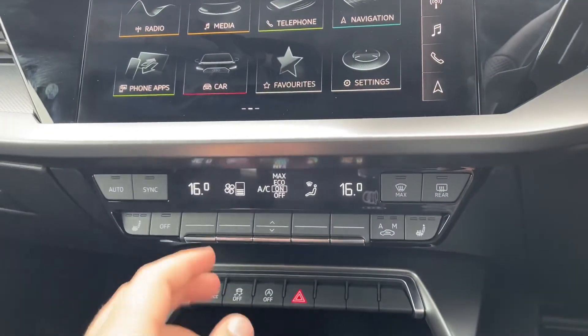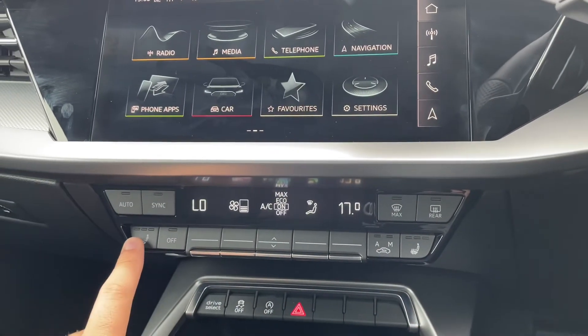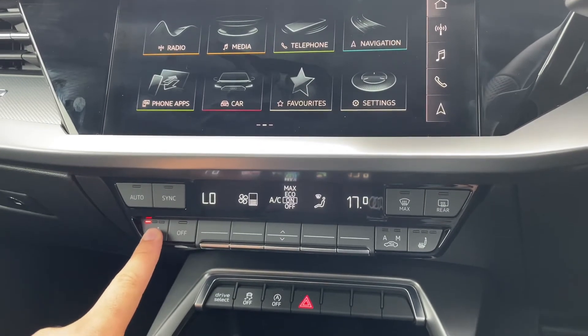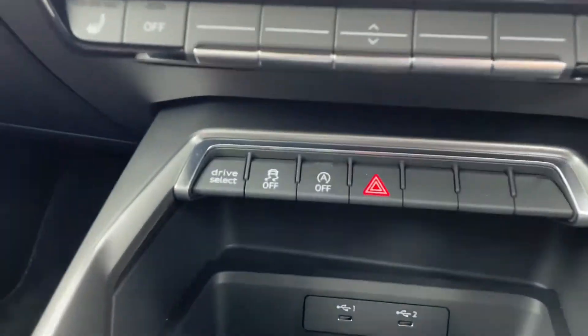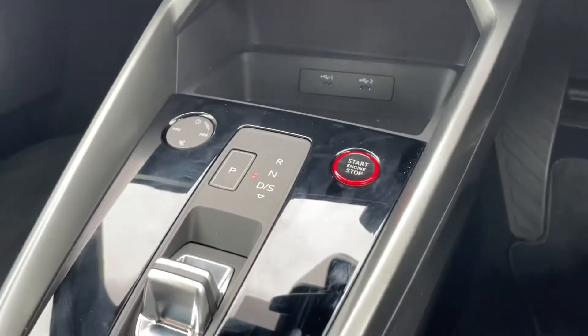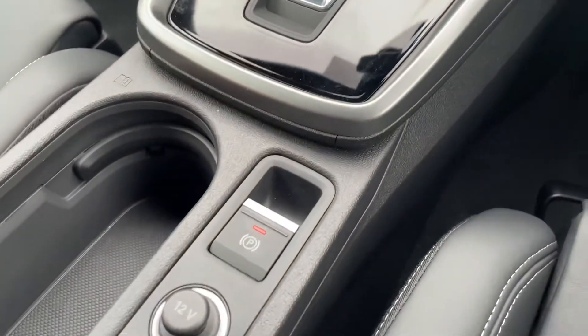Below the MMI you've got your digital climate controls, with two separate controls for the driver and front passenger. You've got buttons for your heated seats which come with three separate strengths. You can also access the drive select modes by pressing the button there. You've also got your start/stop button, automatic gear shifter and the electronic handbrake.